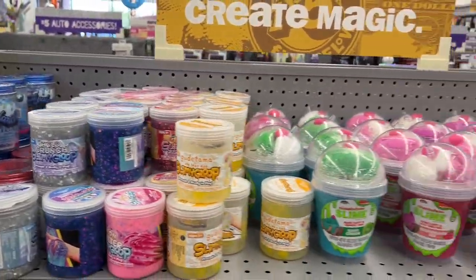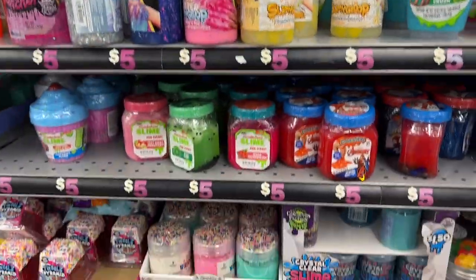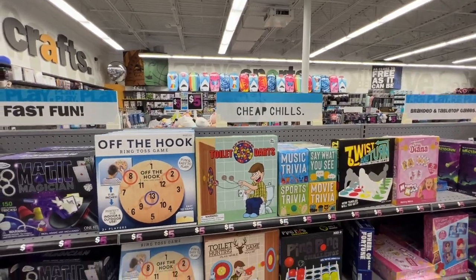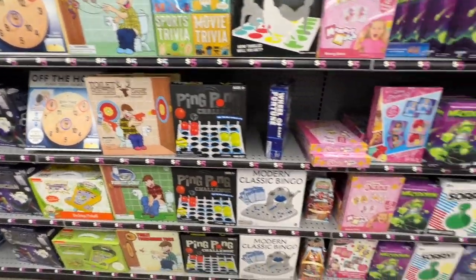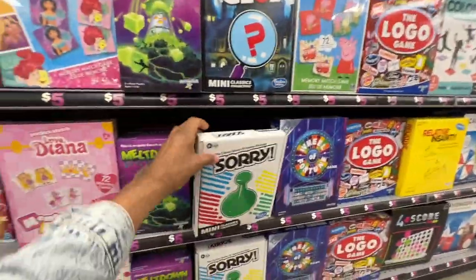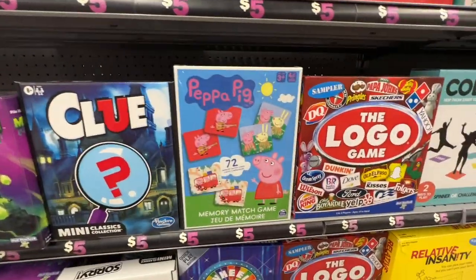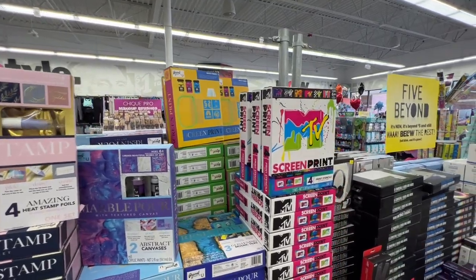They've got slime and goo, plus more games like Sorry, Clue, and Peppa Pig. There are some little activity kits you can use for small group sessions — all really inexpensive options at Five Below.